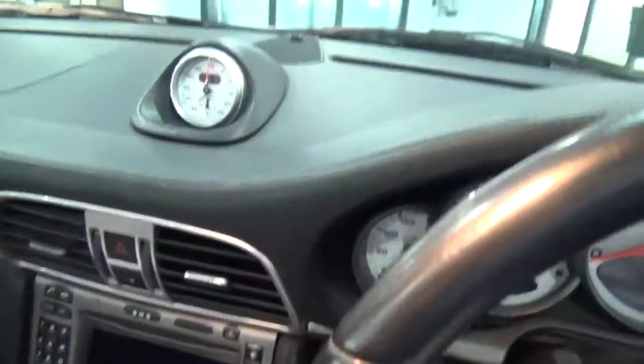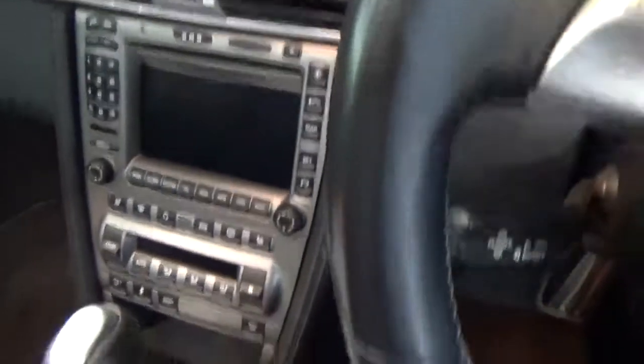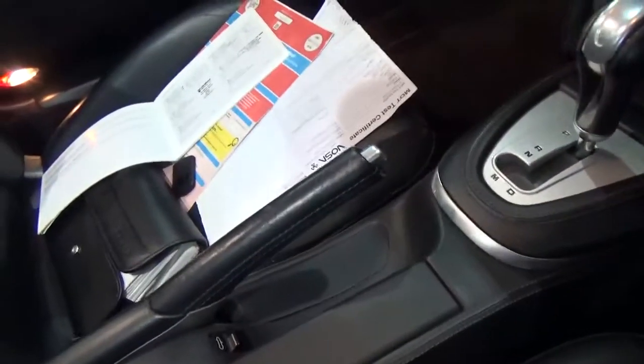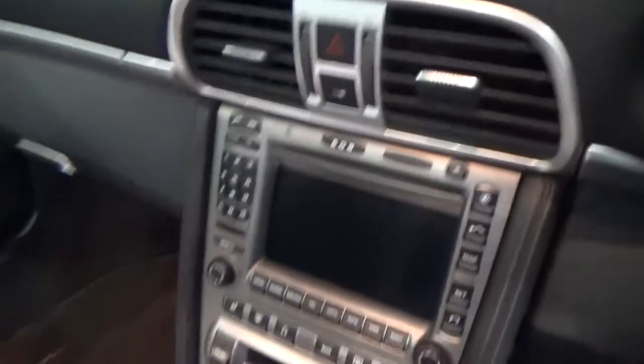Inside the car — massive spec on this car. It's got the Sport Chrono pack and Bose sound system, all in good condition. At 83,000 miles there are signs of wear on the seats and a little bit on the door cards as well, but nothing you wouldn't expect for that sort of mileage.